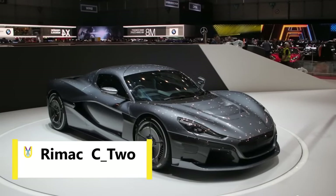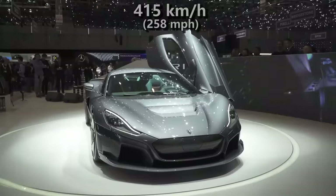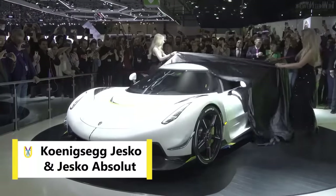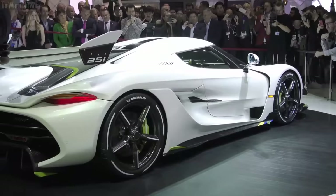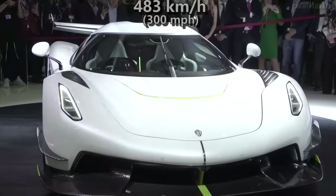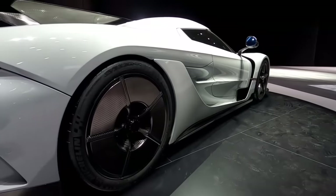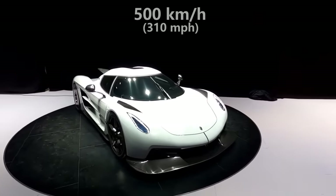Rimac C2: according to the Croatian company Rimac, this EV hypercar can top out at 415 kmph. Koenigsegg Jesko and Jesko Absolute: both cars are claimed by the manufacturer to have a top speed in excess of 483 kmph. Specially, the Absolute, which is the high-speed version, might actually surpass the 500 kmph barrier.